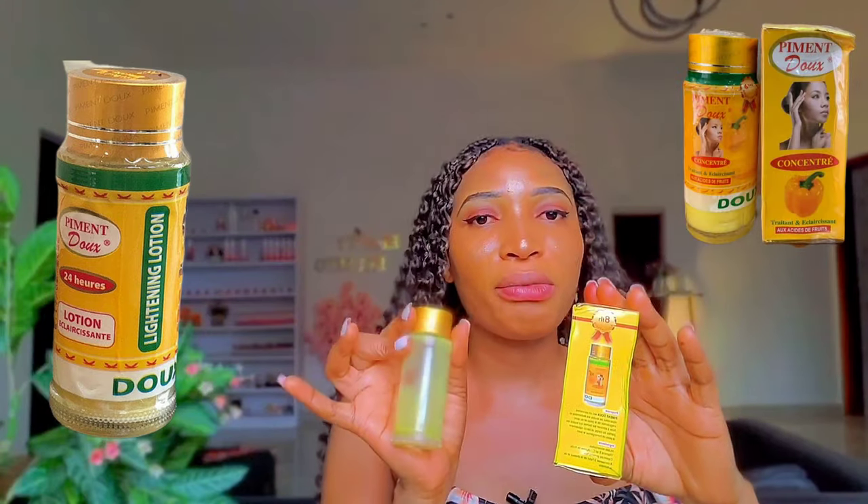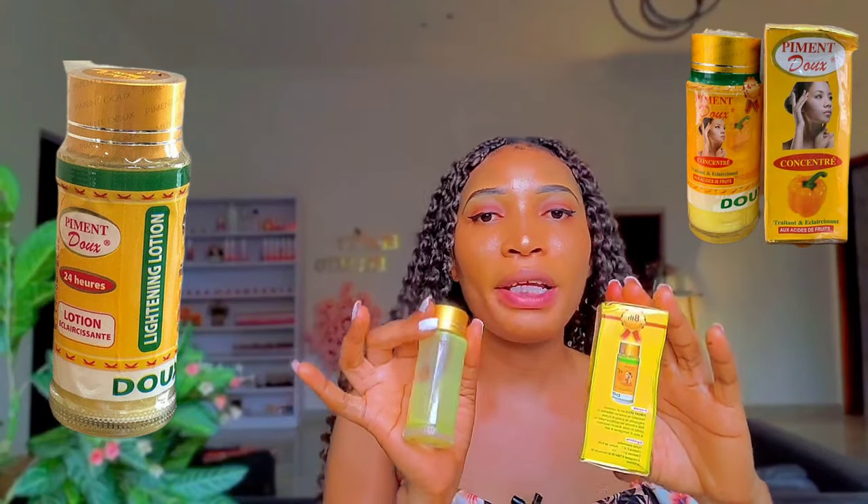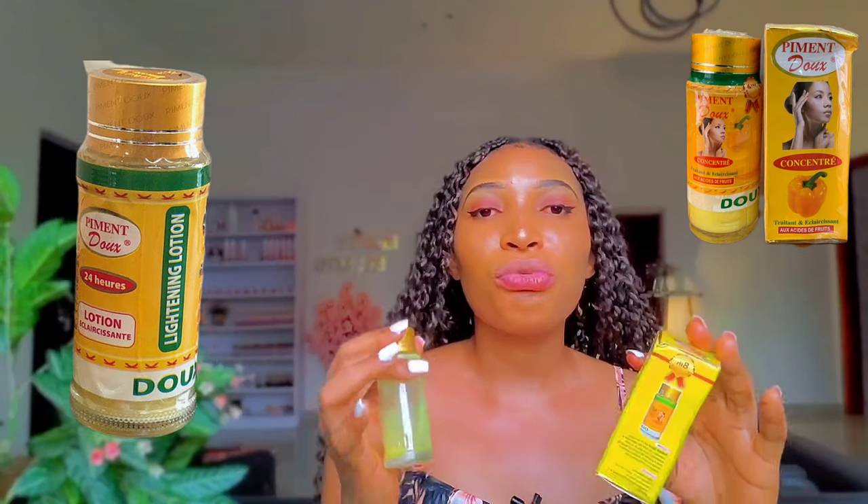Before anything, let me remind you that we also have the facial cleanser that looks almost the same as the serum. So you need to be very careful when purchasing this product. You need to read the inscriptions to identify which is which. The content color is yellow, but the cleanser color is a bit lighter than that of the serum. So that is one thing you should look out for.